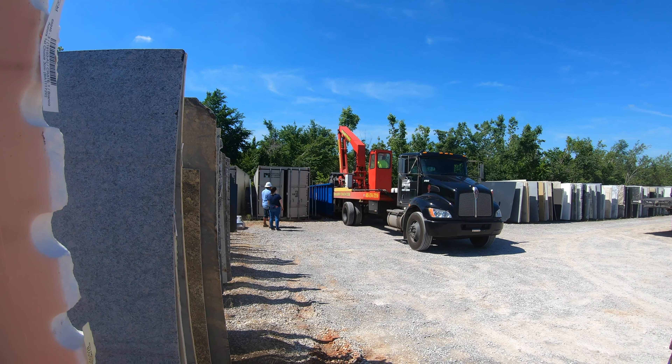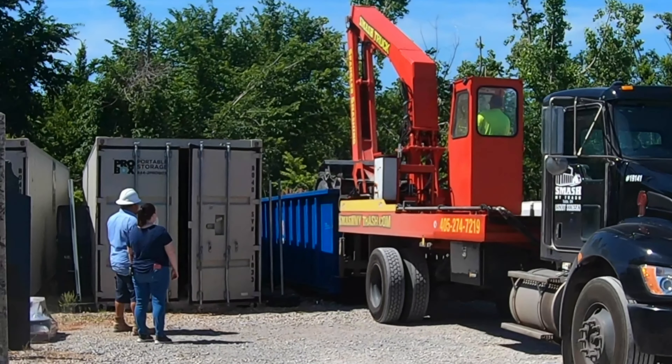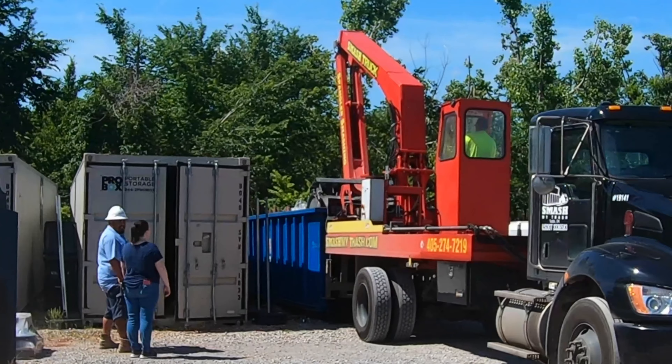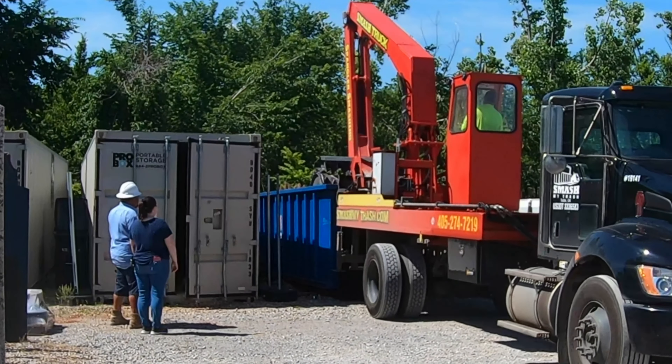They got that roller on there. They're just smashing all that stuff up. I guess that's one way to get a longer use out of your container. It's kind of neat. Looks like they're unloading him now.